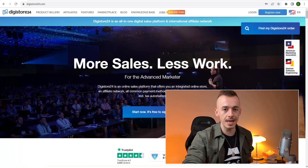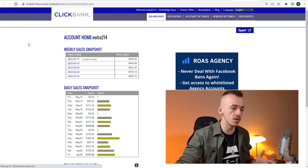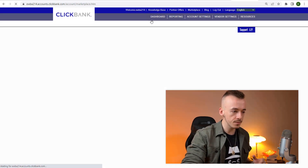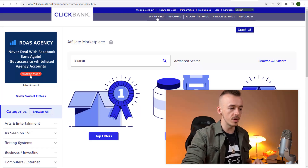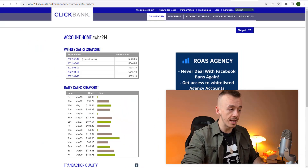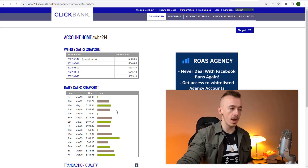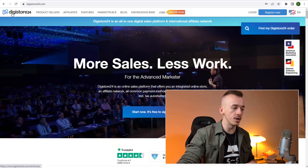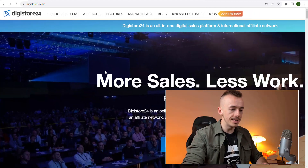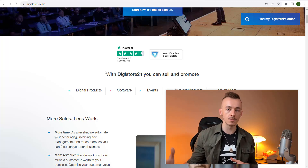Now step number one: you need to create an affiliate marketing network account. Now me personally, what I'm using is ClickBank. These are my results — I'll go to the marketplace and the dashboard. These are the results I'm getting with my Incognito profit system. I personally like to use ClickBank but I know there are a lot of beginners who don't have access to ClickBank, so for this one we are going to be using a website called Digistore24. Head over to Digistore24.com and sign up for a free account. This is an affiliate marketing network where you can get instant approval to promote other people's products for a commission.